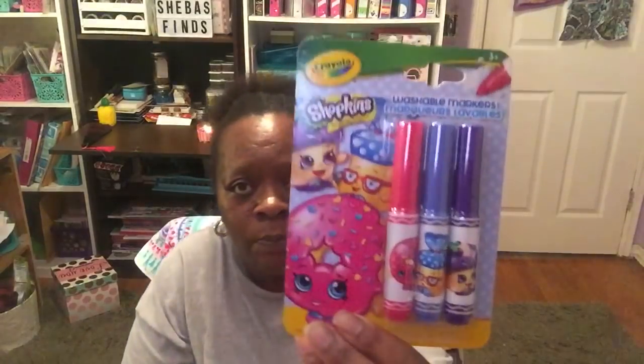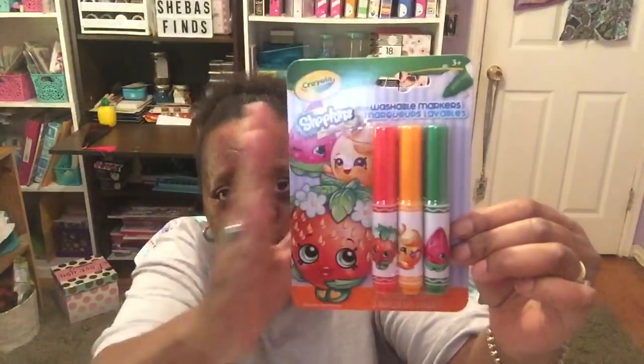I'm excited about my finds! I had to redo this video because when I recorded the first one my phone lock was on and it would have uploaded sideways. First item on my desk is the Crayola Shopkins washable markers. I only found these three packs — the first has red, blue, and dark purple; the second has light pink, yellow, and lavender; and the third has red, orange, and green. I got these three packs to give to my niece.